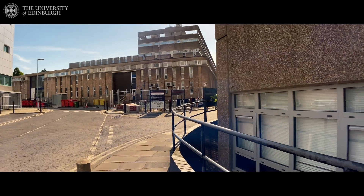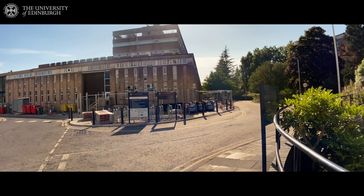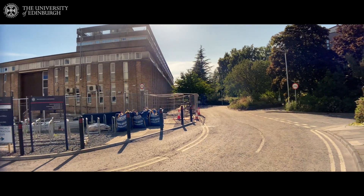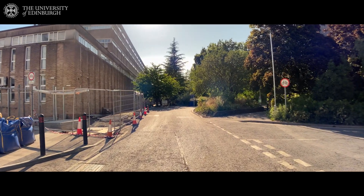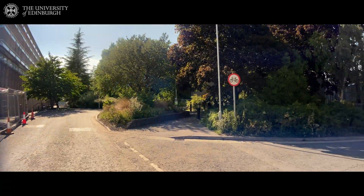As we walk further, you can see the James Clark Maxwell building right in front of us. It's the biggest building of the King's Buildings and it houses the School of Physics and the School of Mathematics. But before we go and show the James Clark Maxwell building, I want to show more of the engineering buildings that are here on the right side.